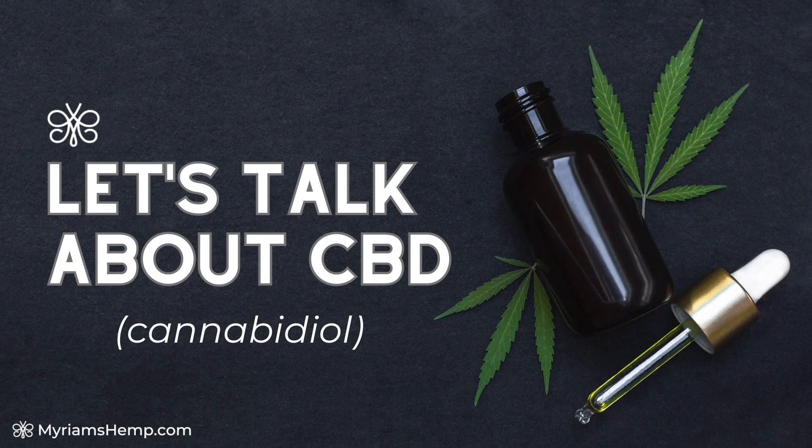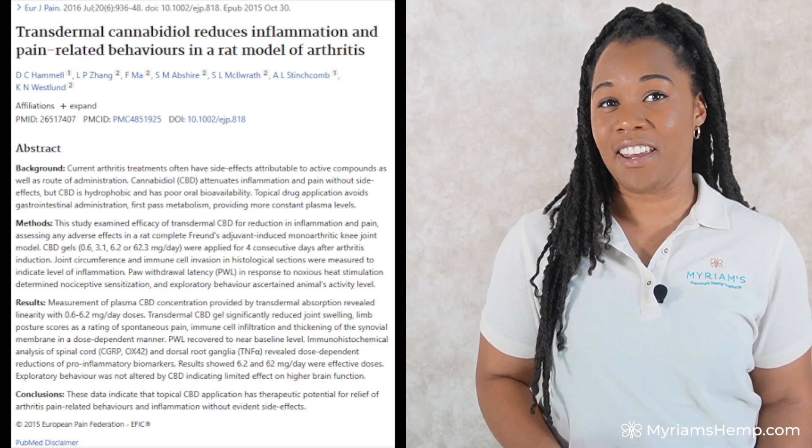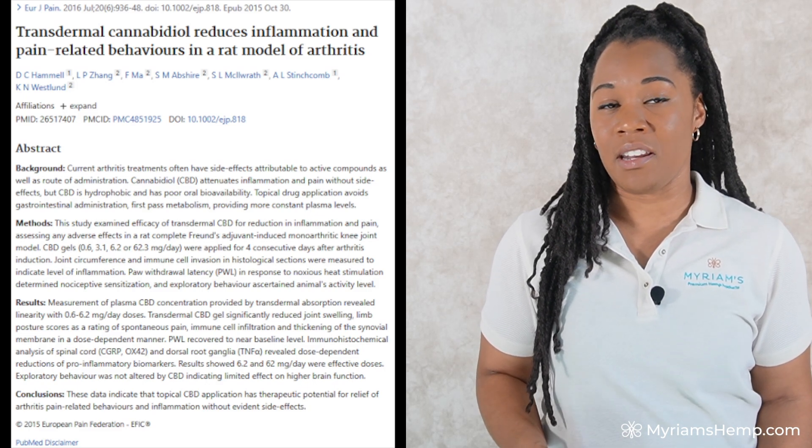First up, let's talk about CBD, or cannabidiol, one of the most well-known cannabinoids in existence. CBD interacts with your body's endocannabinoid system to help reduce inflammation and relieve pain. In fact, a study published in the European Journal of Pain in 2016 showed that when CBD was applied topically to rats with arthritis, it significantly reduced pain and inflammation.